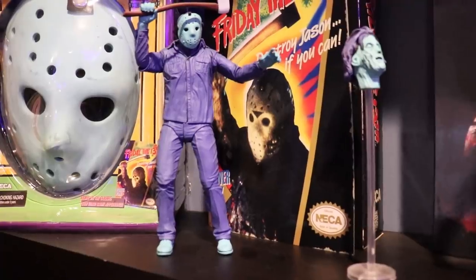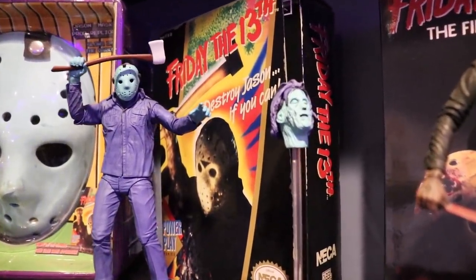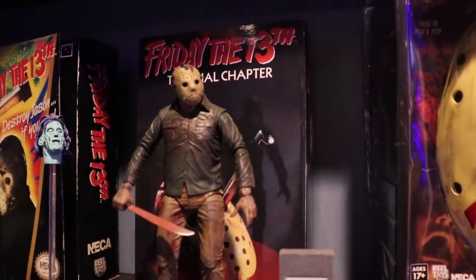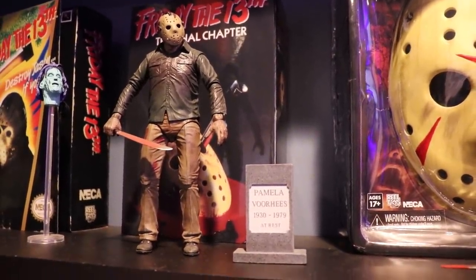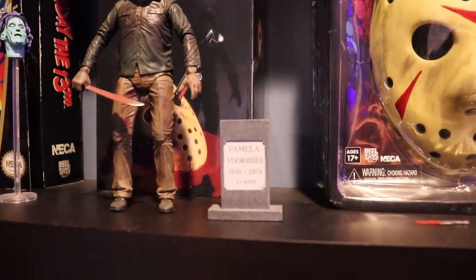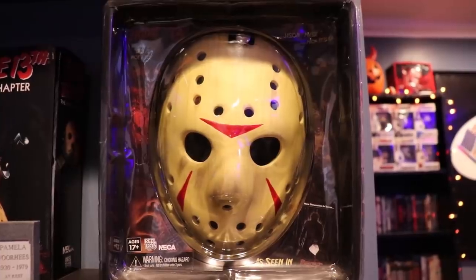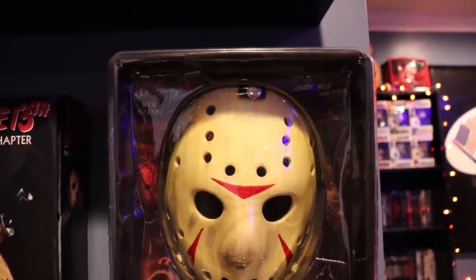It's a NECA figure and I think it's super awesome. It comes with a lot of cool features including a floating Mrs. Voorhees head. Right next to that is my Friday the 13th: The Final Chapter NECA figure — it comes with a Pamela Voorhees tombstone, which is really cool. Next to that is a Friday the 13th Part 3 Jason replica mask — super high quality and super awesome.